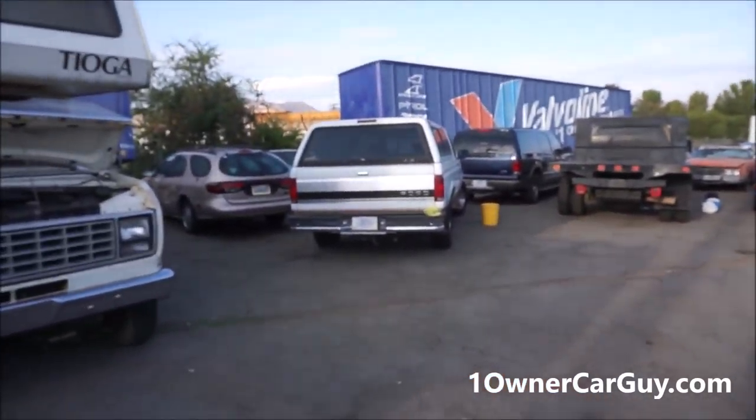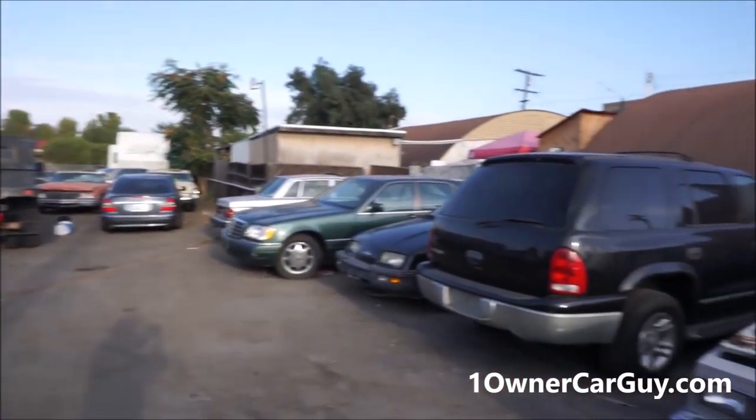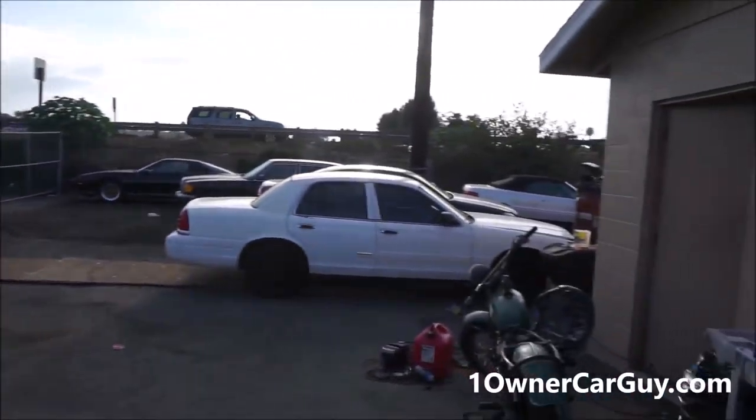One Owner Car Guy, OneOwnerCarGuy.com, and I got all kinds of cars for sale. All kinds of cars — old cars, new cars, you name it cars. This video ain't about cars.